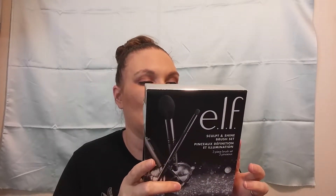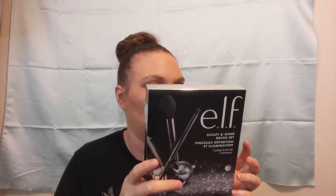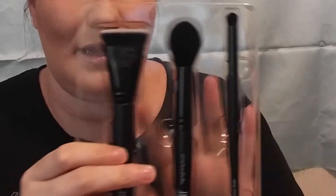The next set I got was the Sculpt and Shine brush set. This is a three-piece set and it has a contouring brush, a highlighting brush, and a smaller contour brush. And this is what they look like.